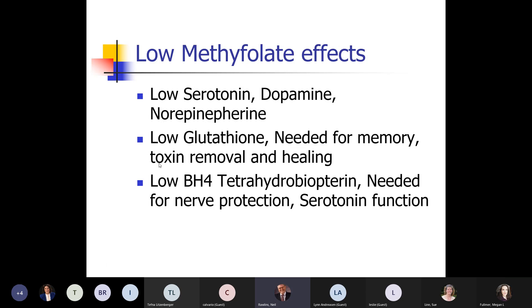There's something called BH4 — tetrahydrobiopterin — and that's what protects your nerves. Without it, if your BH4 is low, you tend to have more nerve pain.